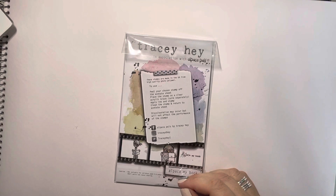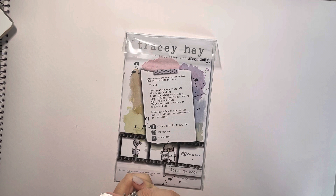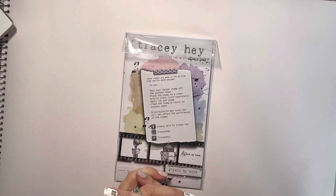Hi everybody, hope you're all well. It's Friday at last and it's time for me to run through our next release, which is going to be happening this evening, Friday the 1st of July. They'll also be available in Stamp Corner online for all of our European friends.